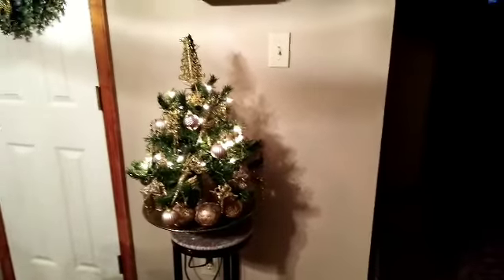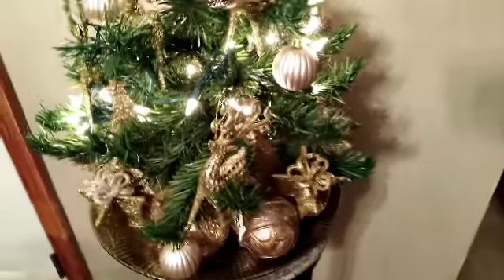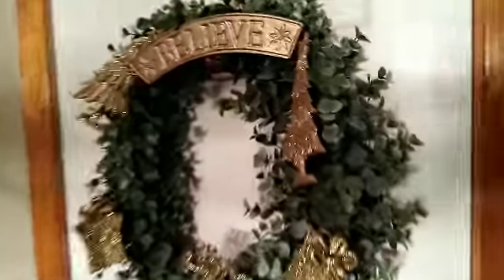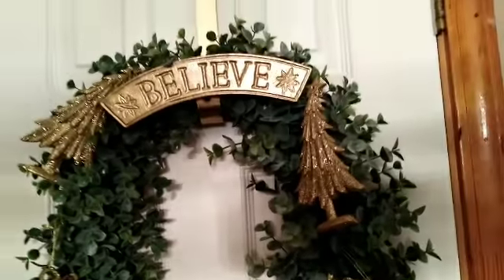I decided to use a beautiful gold tray that I've had for a long time. I also purchased a beautiful decorative hook from Marshalls that I had been looking for.